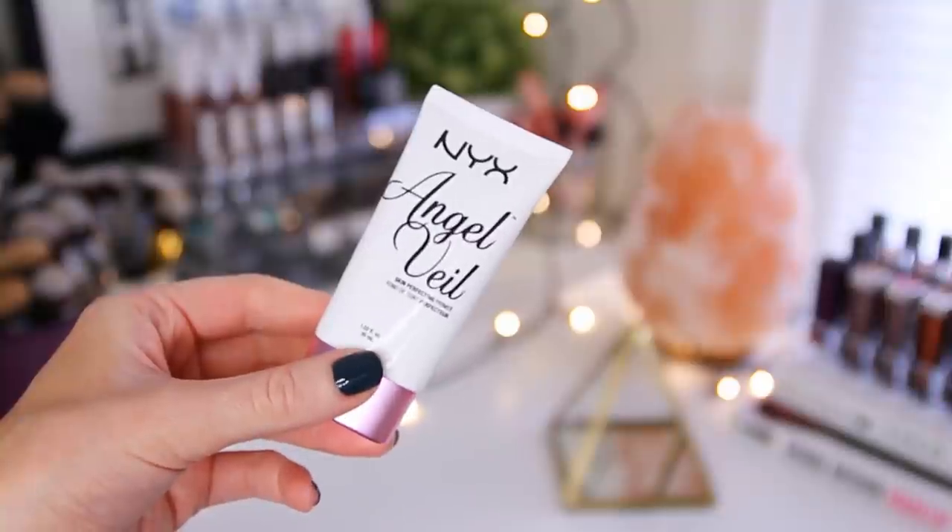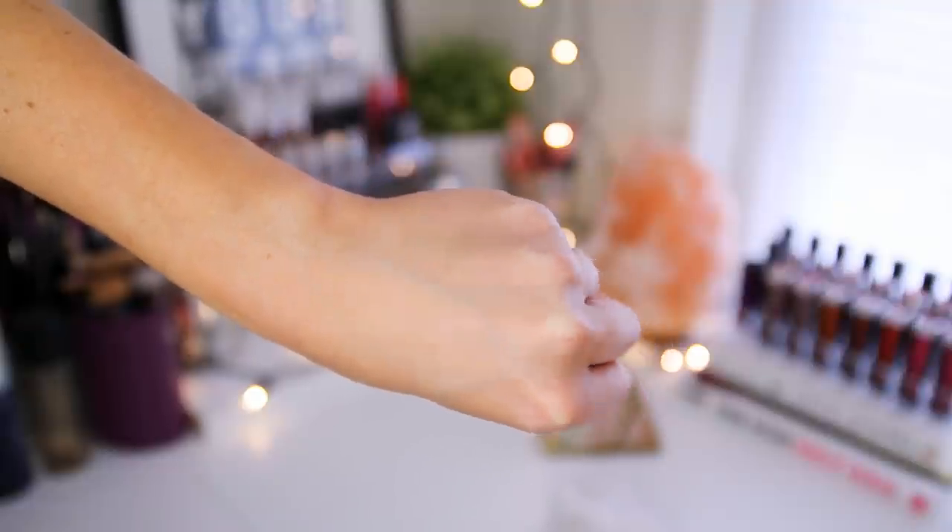So this one is the NYX Angel Veil. This is a skin perfecting primer and I'm kind of weird with primers. I go through phases with them — like I'll wear one every single day for a month straight and then I won't touch a primer for the next three months after that. But I do really like this one a lot. It's hard to find a good affordable drugstore primer. A lot of the ones I've tried tend to lighten up my skin too much and change the shade of my foundation. This one is a white color, but it doesn't show up. It doesn't affect my skin tone at all. It just looks very transparent on the skin, but it still blurs all of my imperfections and fills in any uneven texture. I would definitely recommend this one — it works and it's really affordable.